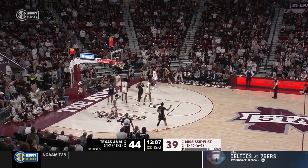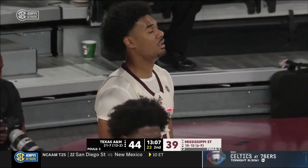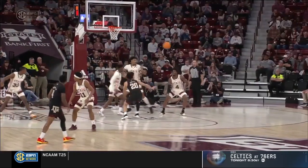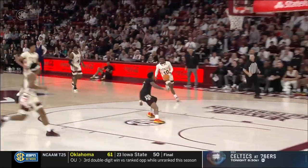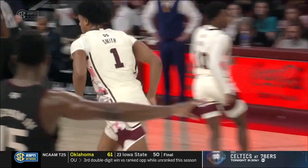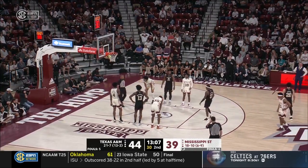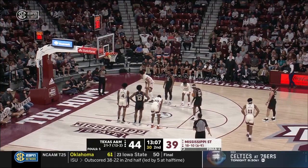Radford on the drive — draws the contact — free throws coming for Boots Radford. Radford calming the crowd down as Mississippi State turned defense into offense, getting off and running, everybody running their lane, dropping it off to the big guy, slamming it home. Quiet day for Radford — he's at only two points, both from the free throw line. He's got a 10 consecutive double-digit scoring game streak on the line.